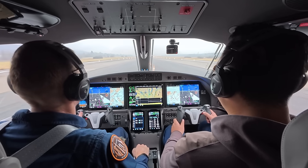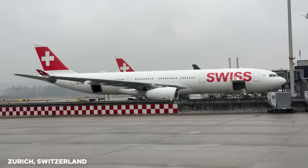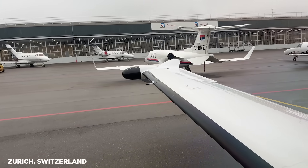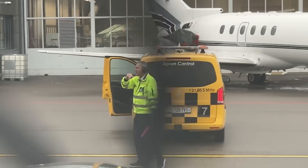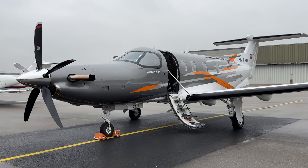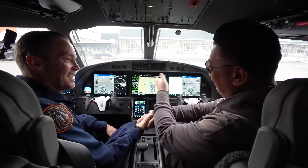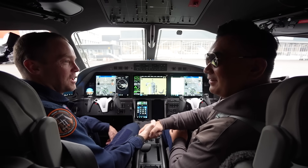Well done. Well done to you. Thank you, Patrick. Pleasure. What a pleasure flying the PC-12 Pro — it's so easy for low-hour pilots. We landed in Zurich. Thank you so much.